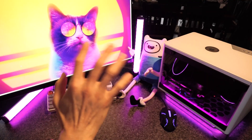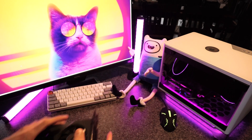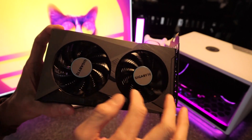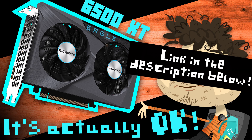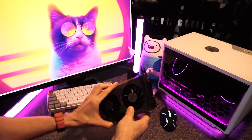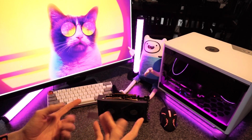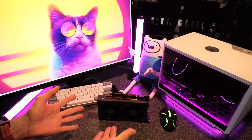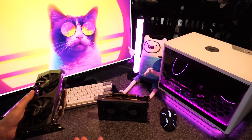Oh hi there, how's it going? Techdweeb here. Thanks for clicking on the video today. So yeah, the 6500 XT is a fine GPU. I did a review of this — unboxing it, testing it in a bunch of games — so if you're interested in seeing that, there's a link in the description below. It's a good GPU for the price. At the time of filming, the cheapest RX 6500 XT on Newegg is $200. For that price, I think it's a great value, actually. But a GPU's value, as I've said many times, is only as good as the performance you get at the price you pay compared to what else is available at that price.